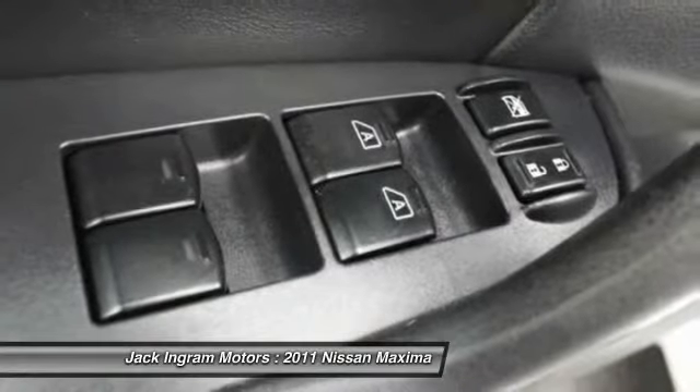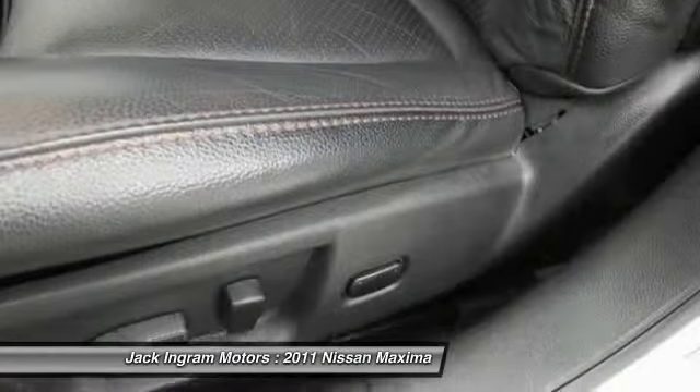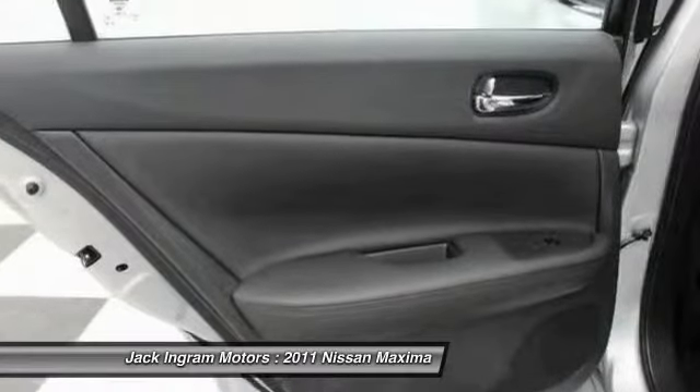AM/FM stereo with in-dash six-disc CD changer, alloy wheels, four-wheel disc brakes, center armrest, power windows.